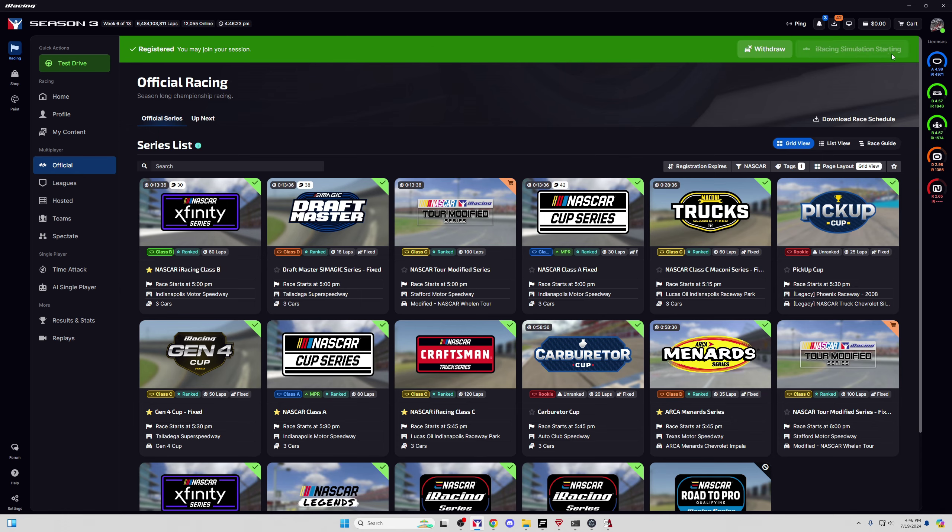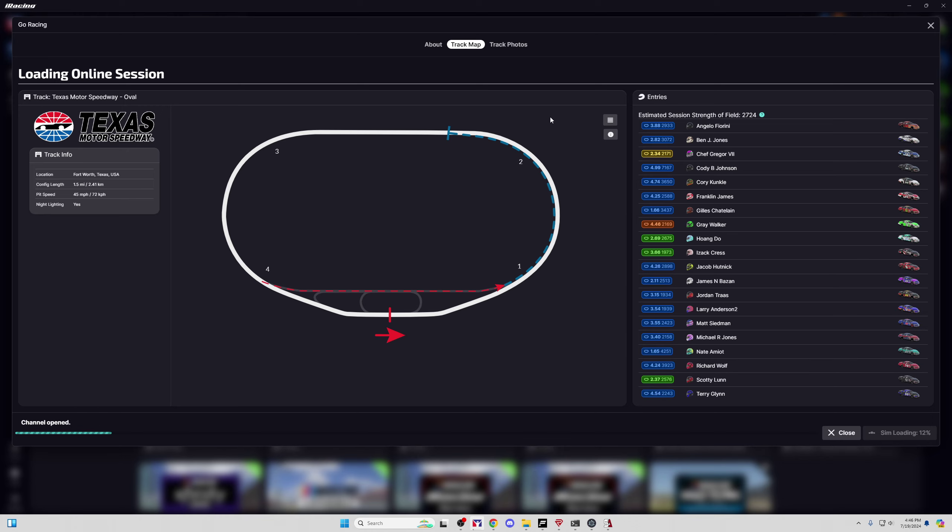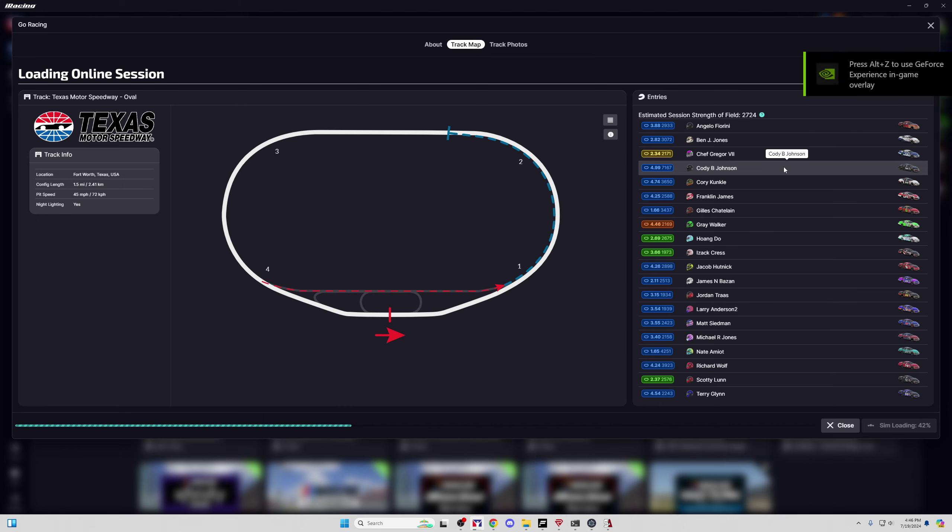One cool thing about this, especially if you get in before qualifying, is you can actually see how the people qualify. There's nothing they can do about it. So if you don't know the line to qualify or how to run the track, you can hop in here and get in one of the high iRating people's cockpits and look. We're probably going to watch Cody Johnson — he's a 7K iRating guy — and see how he runs it. If we're in early enough before practice ends, we can see his qualifying and dissect it.